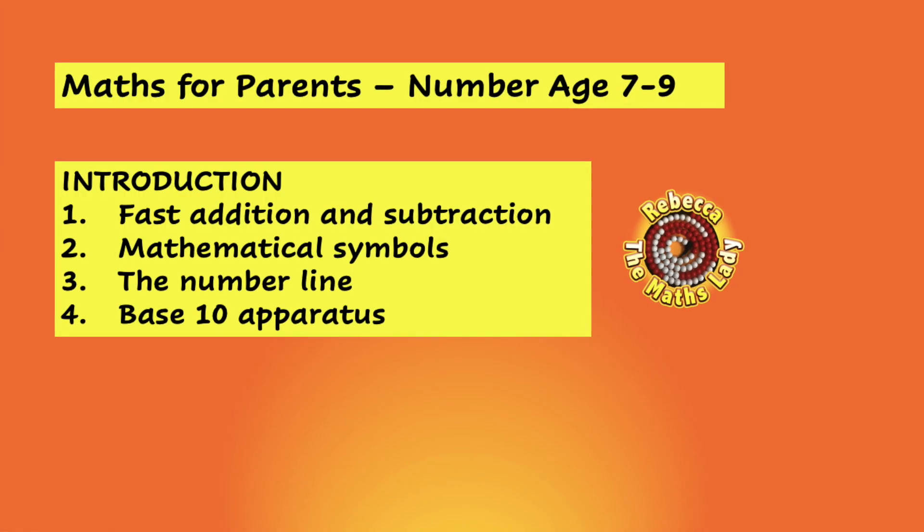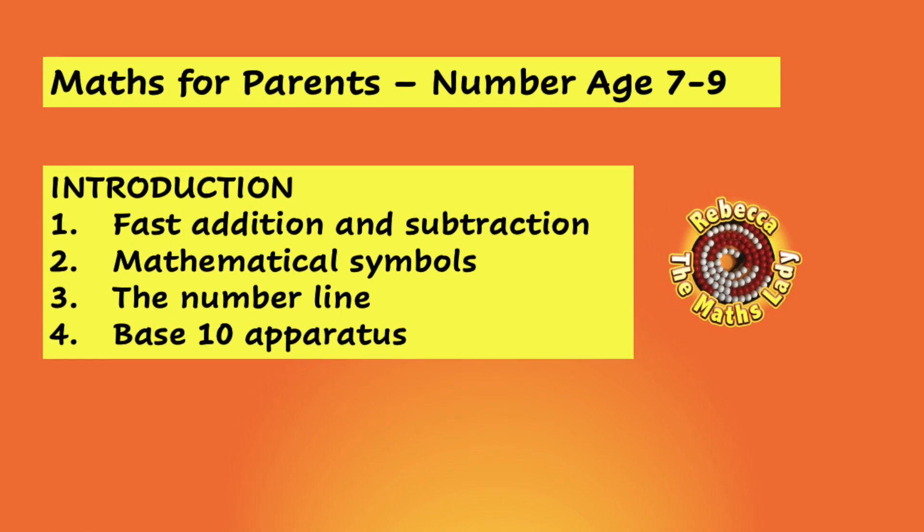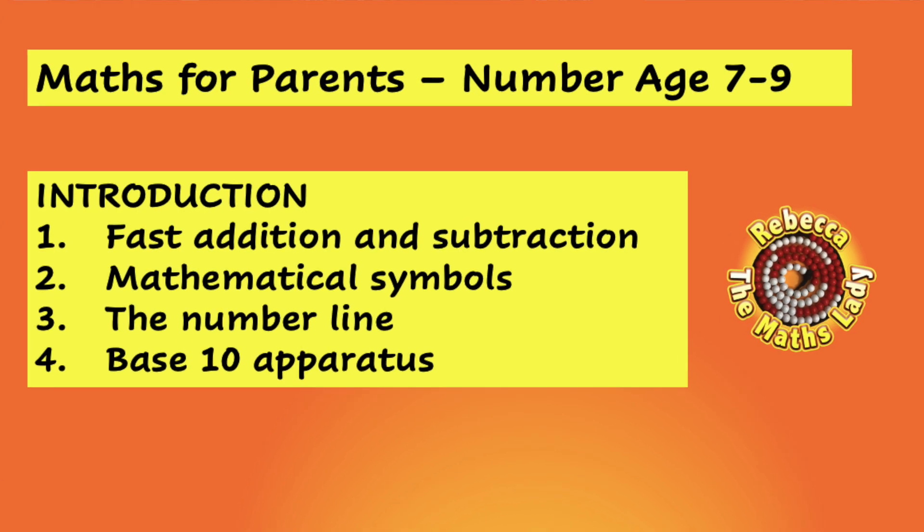Here's a list of all the videos in this series on number for 7 to 9 year olds. The first four videos explain the things that children need to understand before they start working on calculation at this level.